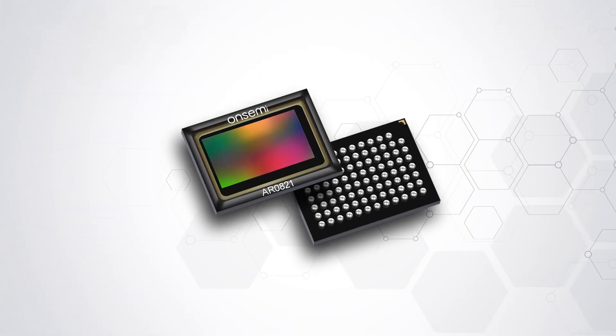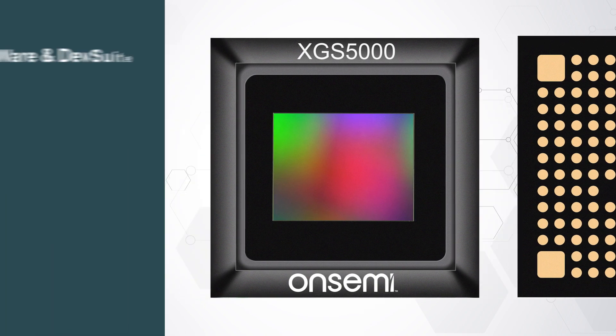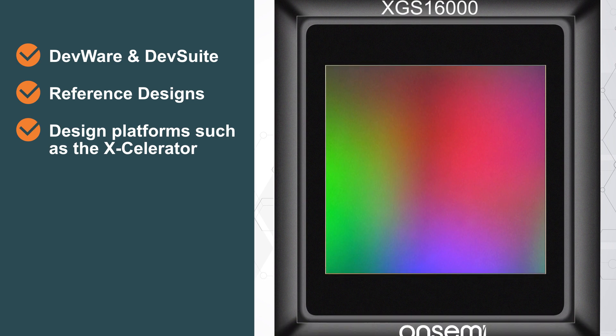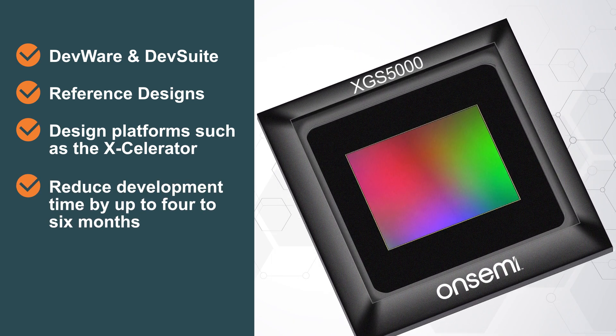Beyond our superior quality, reliability, and scalability attributes, we also offer comprehensive development software, reference designs, and design platforms such as the Xcelerator that can reduce development time by up to four to six months.